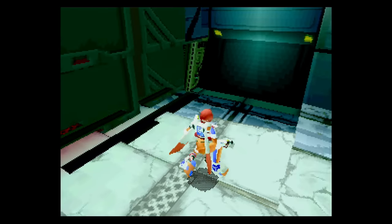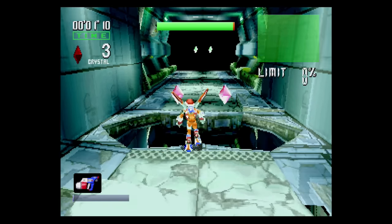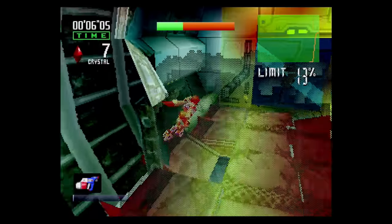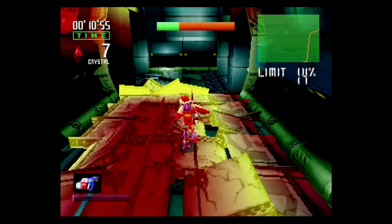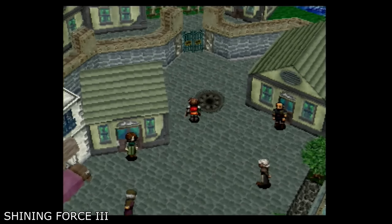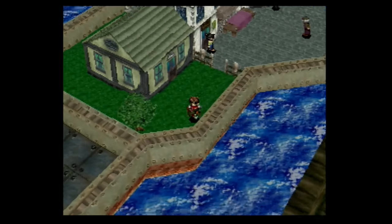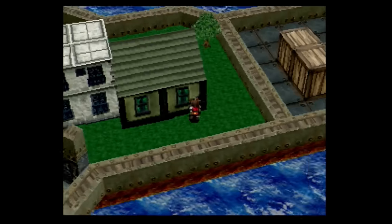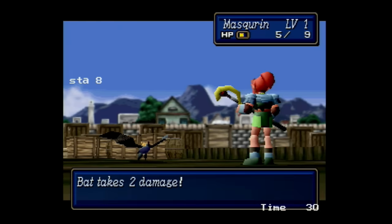Buying a Sega Saturn in 2023 is going to be a different answer for each and every one of you. To give you a few quick examples, let's go over some of the stuff you cannot play anywhere else but a Saturn console even now. If you are a strategy and RPG fan, the Saturn has some home runs that make it extremely attractive. Shining Force 3 was a series of turn-based strategy games that had a sprawling story across three different episodes, with a great soundtrack and over 100 hours of gameplay.